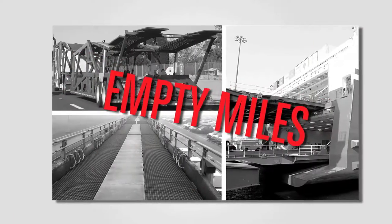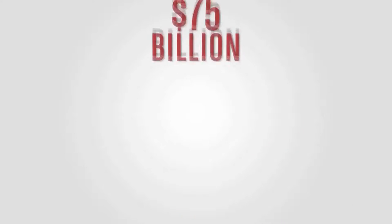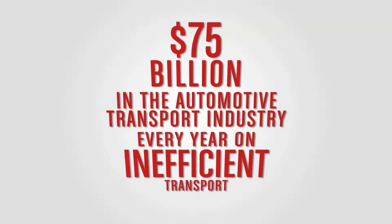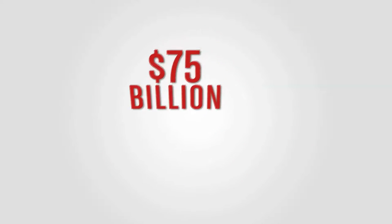Having to move this much empty space translates into a worldwide annual revenue loss of over $75 billion in the automotive transport industry alone. The environmental impact that this unnecessarily leaves behind is significant and should no longer be ignored.